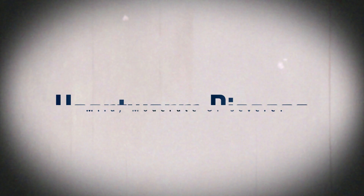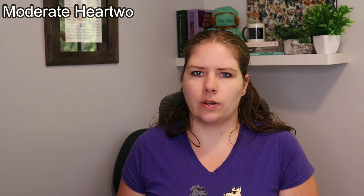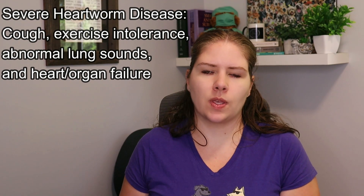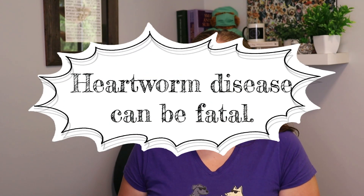The longer the heartworm is present in the dog, the higher the risks are to that dog and the more concern we have. Mild is a dog that would be asymptomatic, or maybe they'll have an occasional cough. A moderate dog will have a cough and also exercise intolerance and abnormal lung sounds. A severely affected dog would also have signs of heart disease on top of all of the other symptoms. They might also have an enlarged liver or other organ function abnormalities. These dogs can also die.